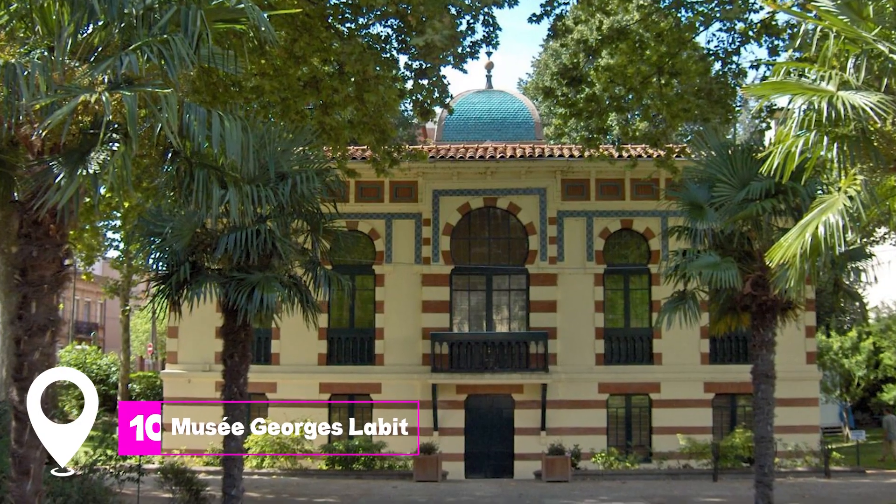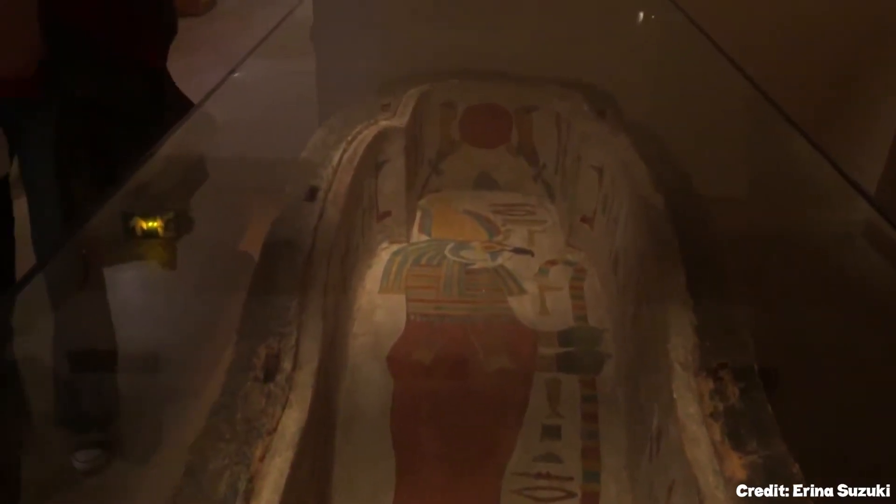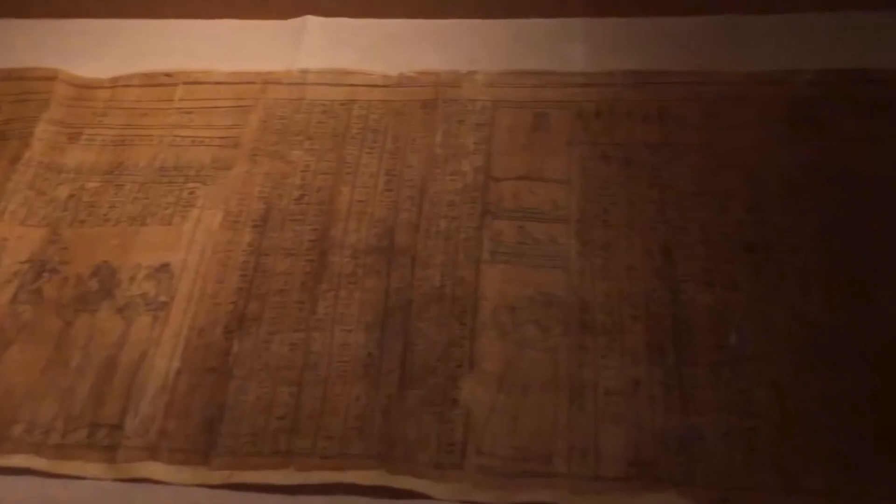At number 10, we have Musée Georges Labit. This museum showcases collections from ancient Egypt and East Asia. From Edo-period samurai armor to Coptic art from Egypt, it offers a journey through three millennia of history.